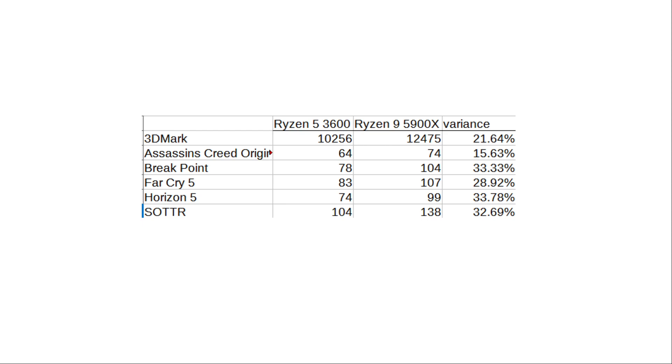Now, this testing was at 1080p. If you bump up to 1440p or 4K, these bottlenecks will dip down — they'll probably be non-existent — because you become much more GPU-dependent and less CPU-dependent. So even at 1440p, this bottleneck would pretty much all but disappear.